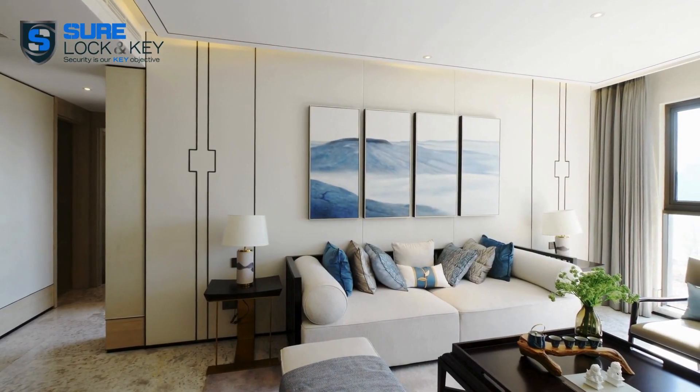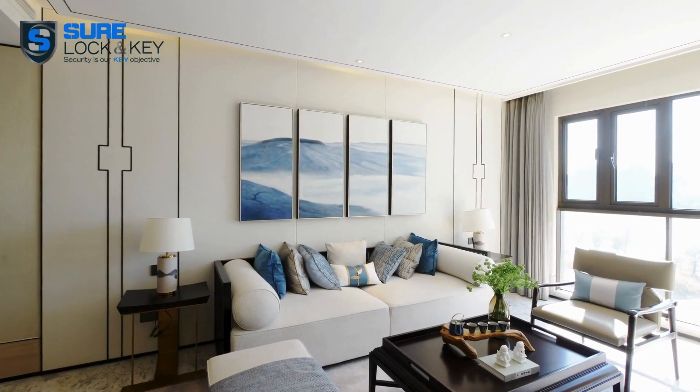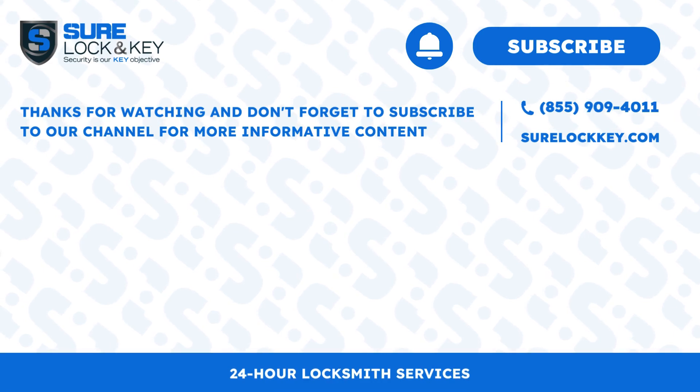That wraps up our guide on choosing the ideal smart door lock for your home. We hope this video has been helpful in narrowing down your options. Thanks for watching, and don't forget to subscribe to our channel for more informative content.